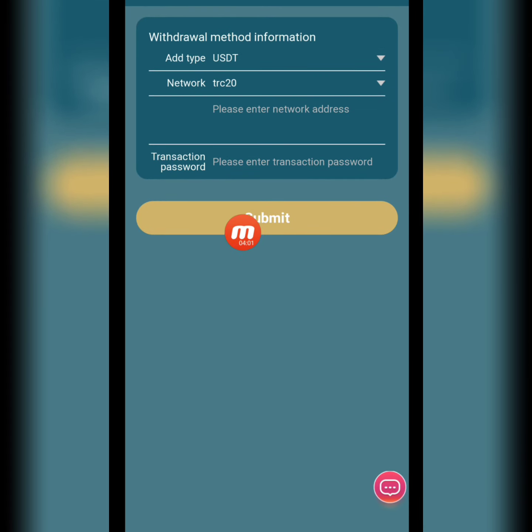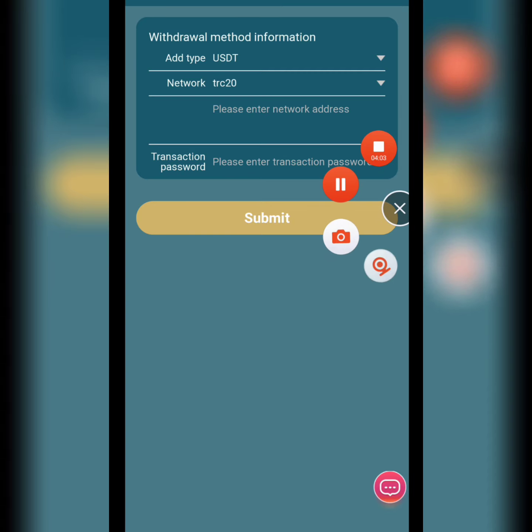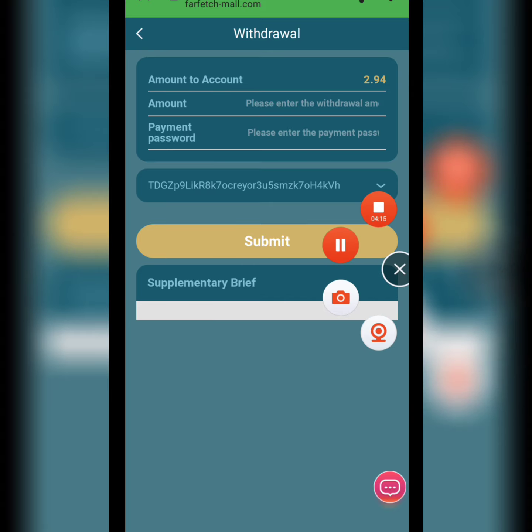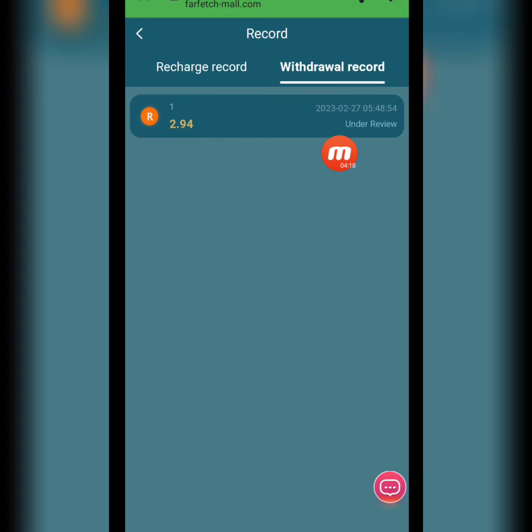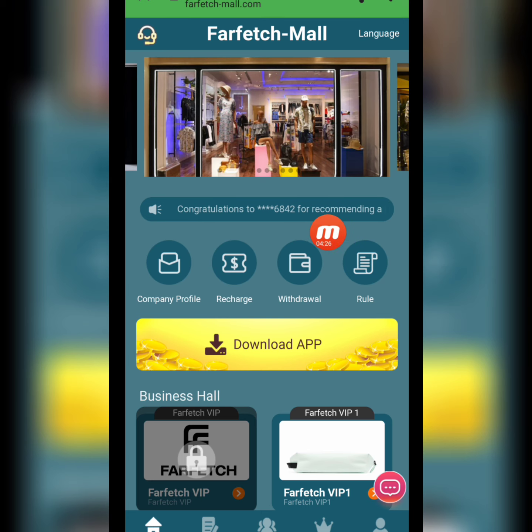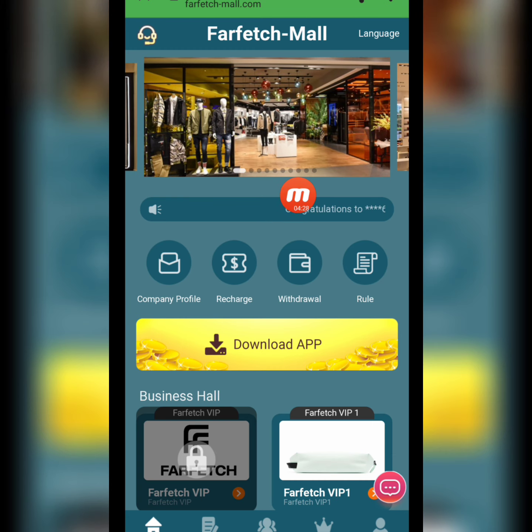I write down the amount — 2.94 USD — enter the payment password, and my withdrawal is submitted successfully. The withdrawal is under review. I successfully received 2.94 USD in my wallet.